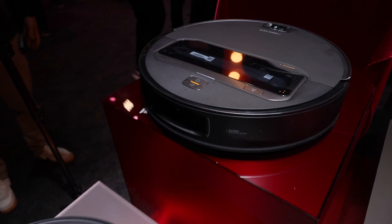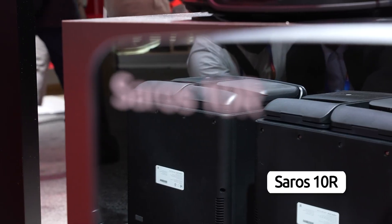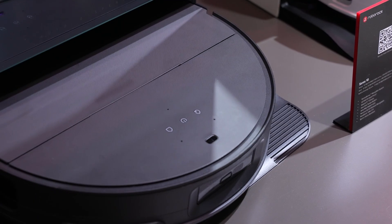Three new models in the Saros series — the Saros Z70, the Saros 10, and the Saros 10R — represent the forefront of intelligent cleaning, integrating cutting-edge adaptive AI that gets smarter with every use.